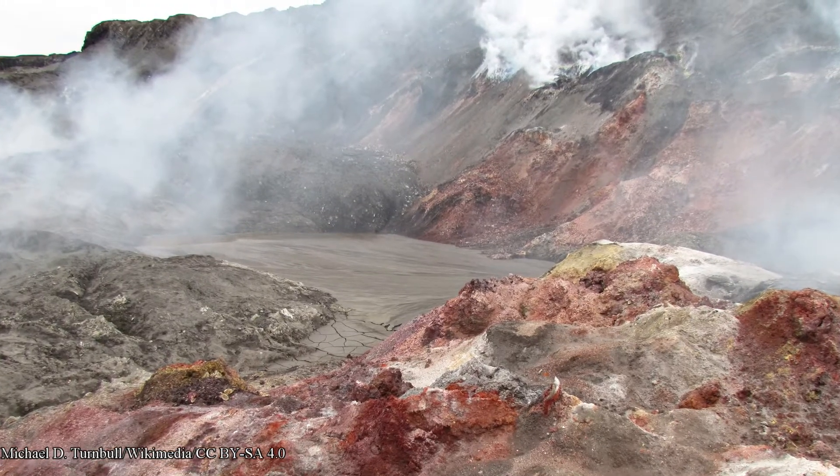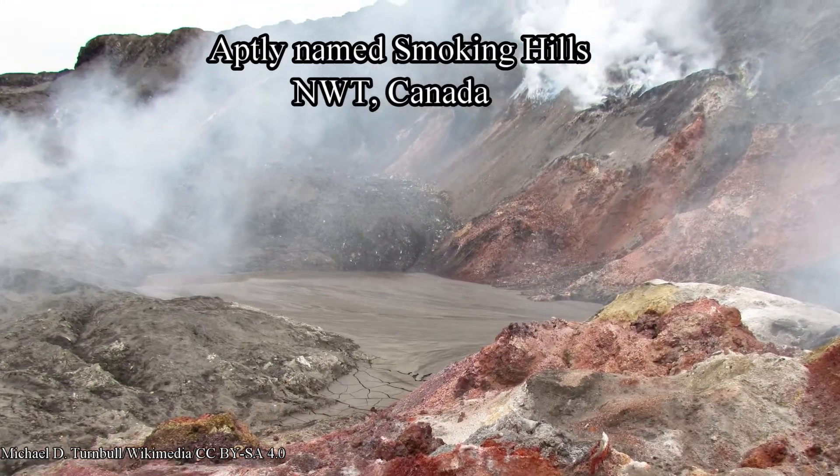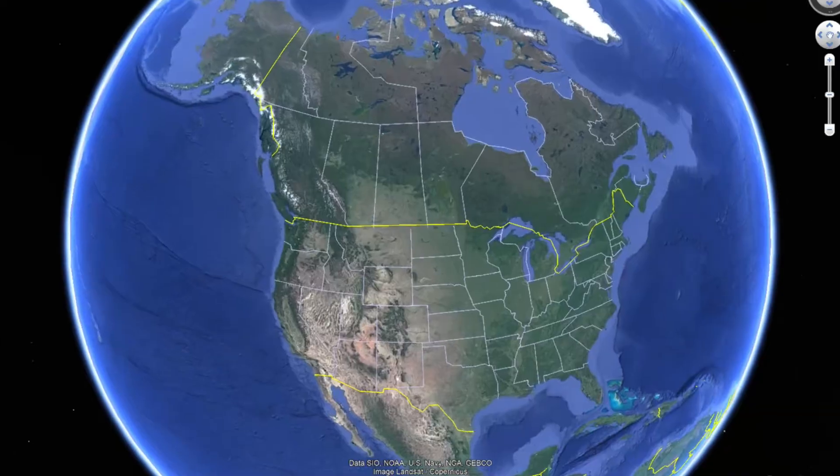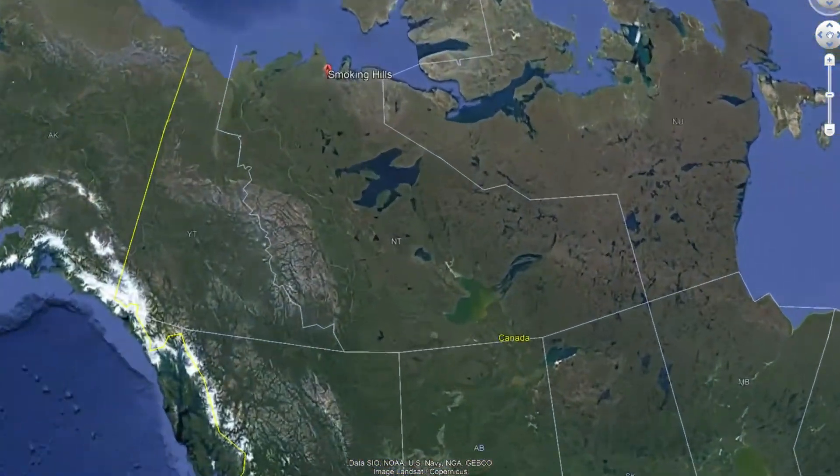This geological wonder and anomaly is aptly named Smoking Hills. Smoking Hills is located on the east coast of Cape Bathurst in Canada's Northwest Territories, next to the Arctic Ocean.